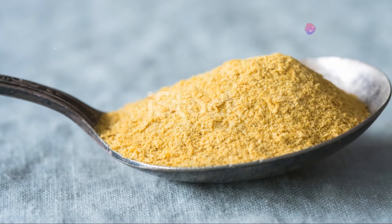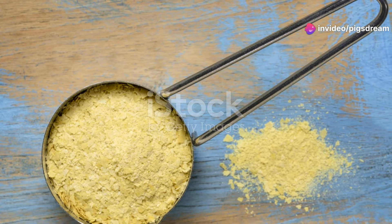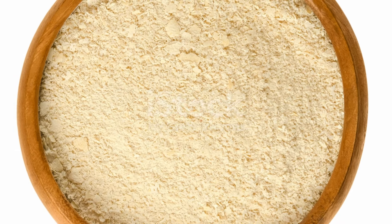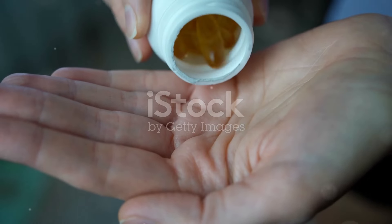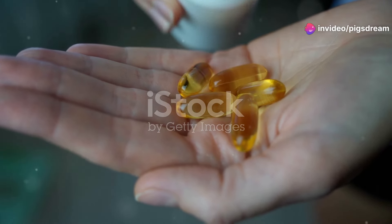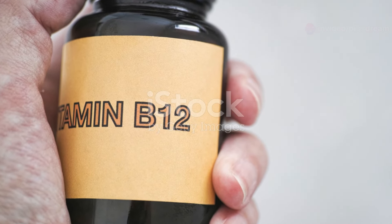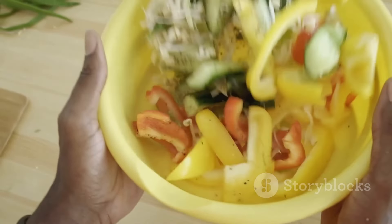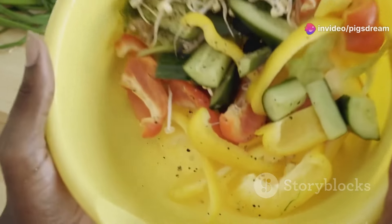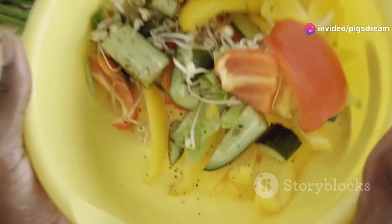Nooch is also an excellent source of B vitamins, especially B12. B vitamins play a vital role in energy metabolism, helping to convert the food we eat into usable energy. Vitamin B12 is crucial for energy production, nerve function, and red blood cell formation. It's often found in animal products, so it's a nutrient vegans and vegetarians need to pay special attention to, making nutritional yeast a valuable addition to their plates. Just a small amount can help meet your daily B12 needs.